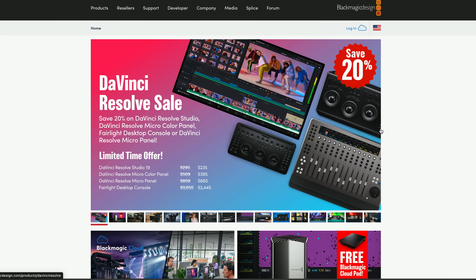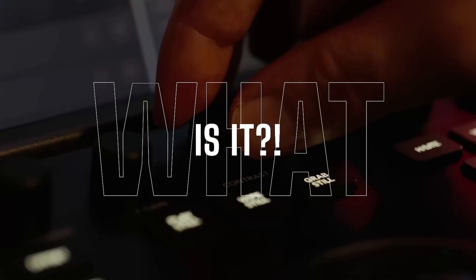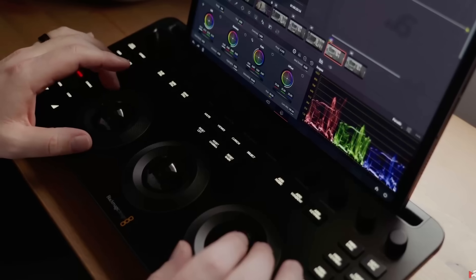They're also doing discounts on some other DaVinci Resolve related hardware: 20% off the DaVinci Resolve Micro Color Panel, taking it from $509 to $395; the DaVinci Resolve Micro Panel coming down from $859 to $665; and the Fairlight Desktop Console coming down from $3,055 to $2,445. I do have experience with the Micro Color Panel — I made a video about it, I really like it, and I might try and snag this deal because mine was a loaner from Blackmagic and it's gone back to them. $395 for that Micro Color Panel is not bad at all.